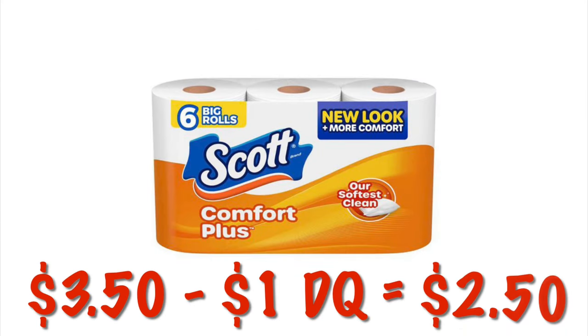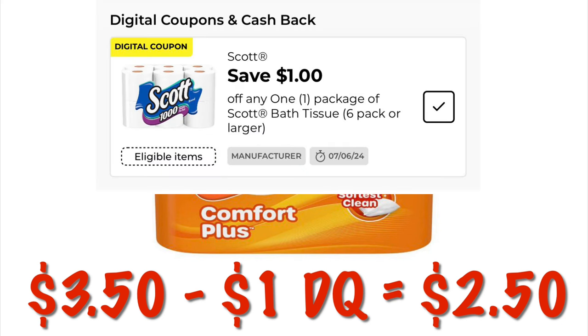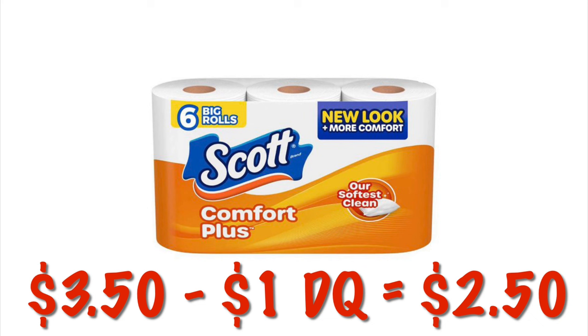There's a $1 digital on Scott toilet paper — you can get the six-pack for $3.50, and after the $1 digital it'll be $2.50. There is still the instant savings going on with Scott where you spend $15 and save $3, but personally I'd rather just grab a $2.50 pack of toilet paper instead of spending that much.